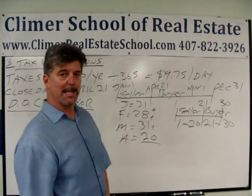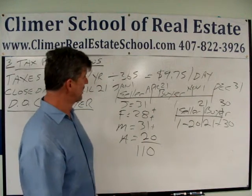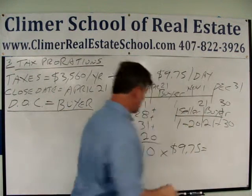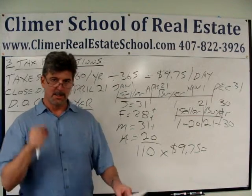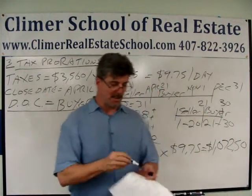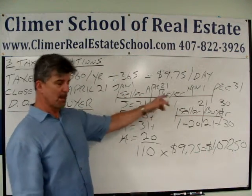Now we add them all together: the seller is responsible for 110 days worth of taxes. Every day is worth $9.75, so 110 days times $9.75 a day is $1,072.50. That means the seller has to give the buyer $1,072.50 to cover their portion of the year. The buyer will pay the rest.